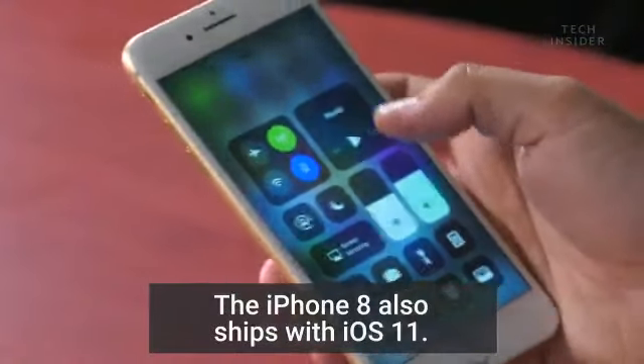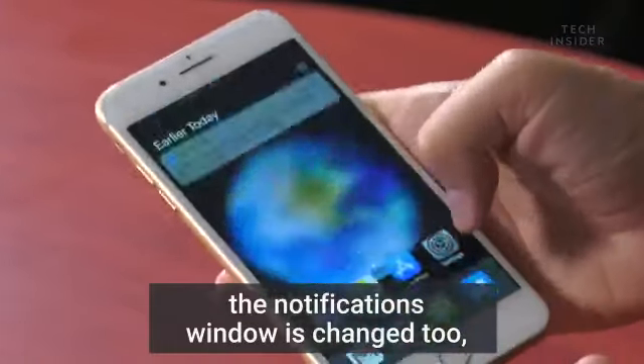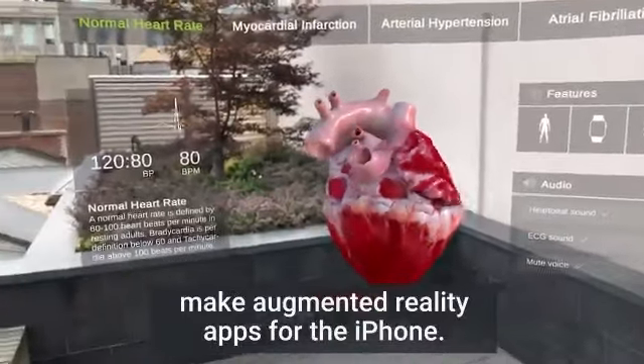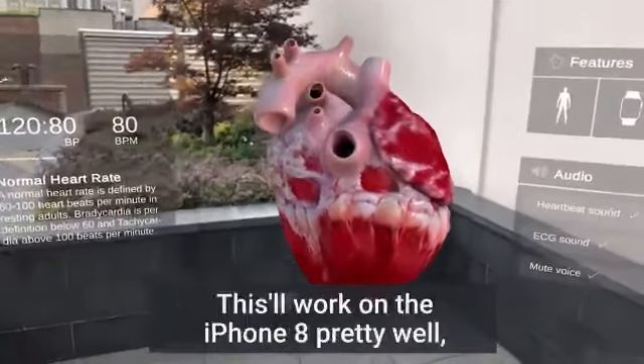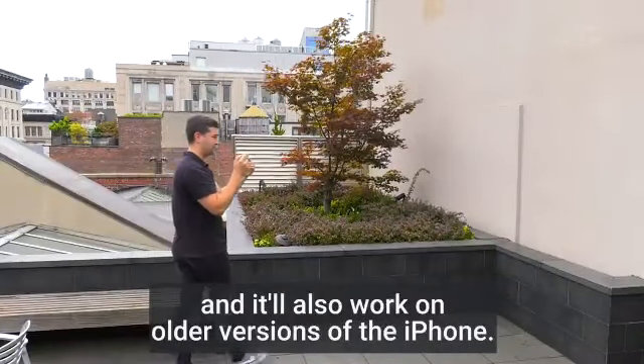The iPhone 8 also ships with iOS 11. You have a brand new control center, and the notifications window has changed too, along with ARKit, which lets developers make augmented reality apps for the iPhone. This will work on the iPhone 8 pretty well, and it will also work on older versions of the iPhone.